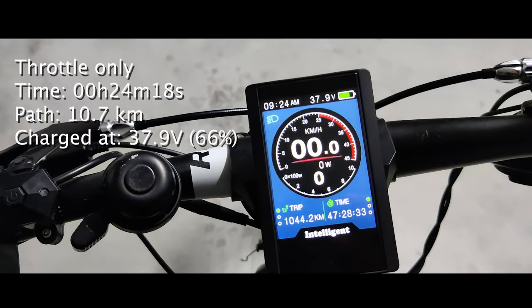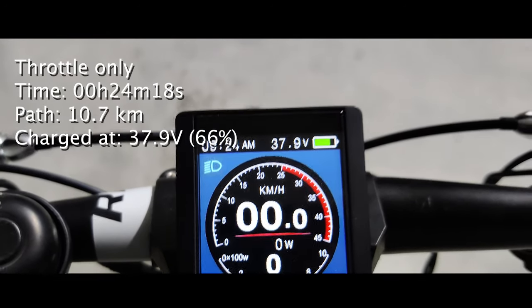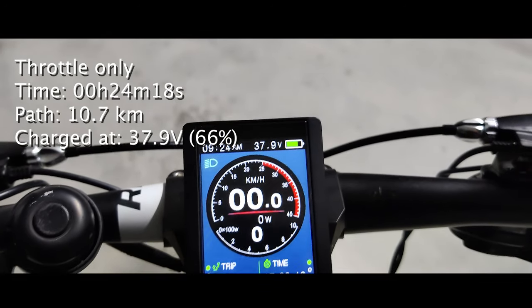This time, for the same distance, same terrain, and same speed, throttle only, we went down to 37.9 volts, consuming a little more than 34% of the battery. This is a 70% increase in consumption compared to the pedal assist mode.